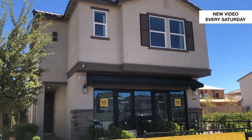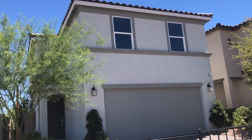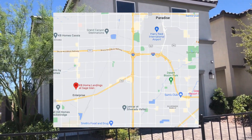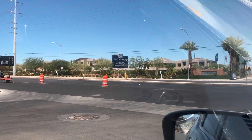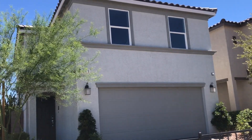Today we are here at the Landings at Sage Glen by KB Homes. There are two models here and we're actually in southwest Las Vegas — this is a cross of the Rainbow Crossings, which I've done before, so you guys can check that out. But today we're going to be looking at this model right here.